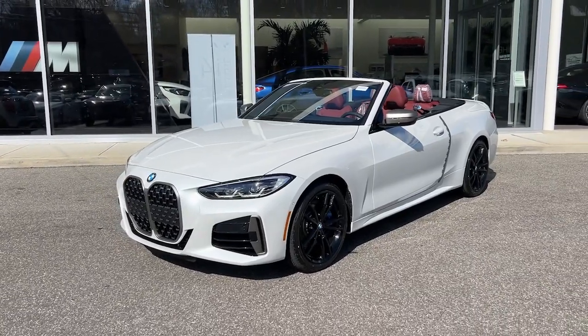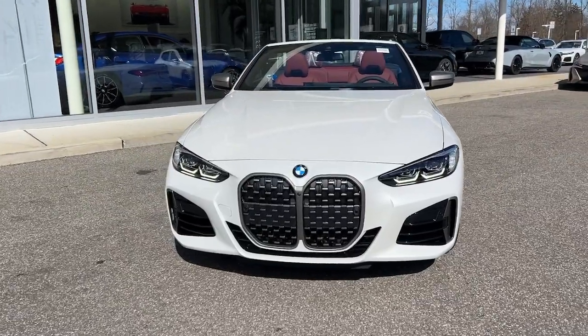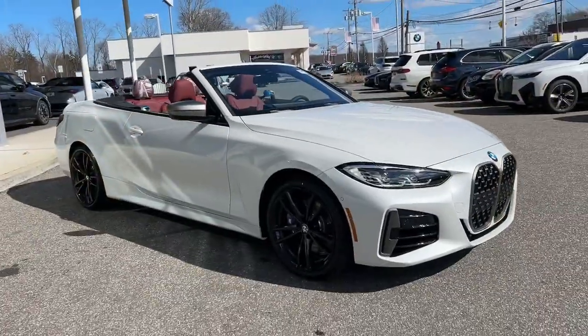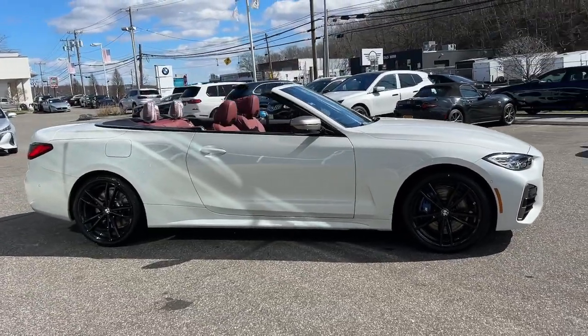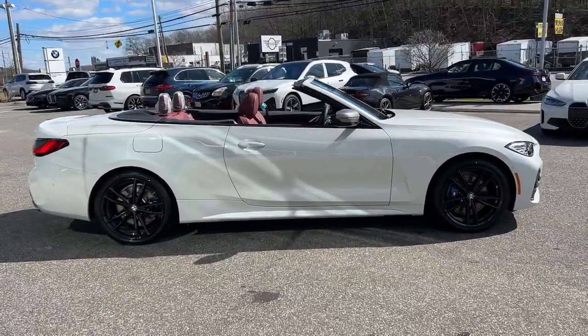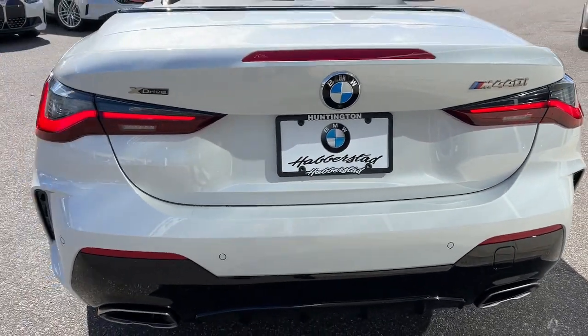Hop into the 2024 BMW 4 Series. Take your passion for performance and style on the road in this impeccably designed 4 Series. Well-appointed, modern, and silky smooth, it blends adrenaline with high-end luxury for a ride that's truly transcendent.